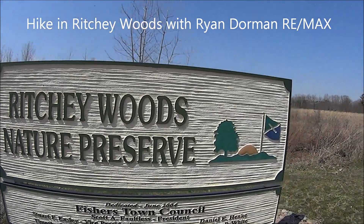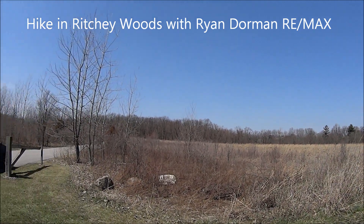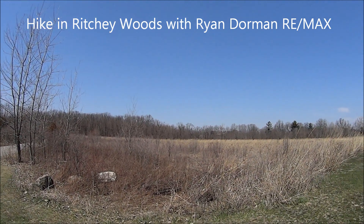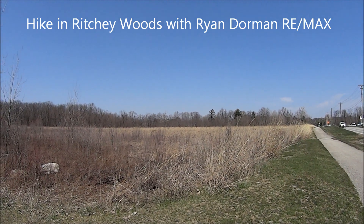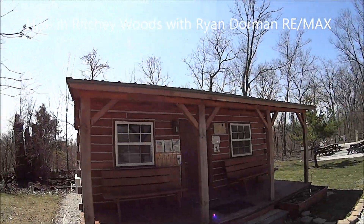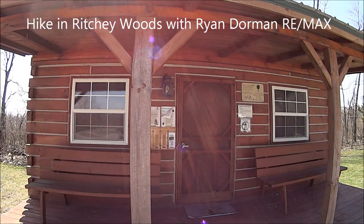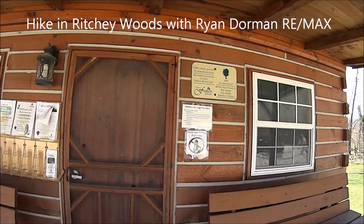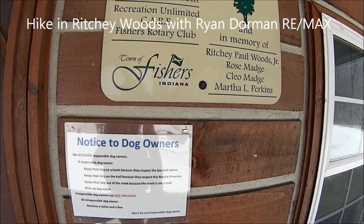It's a nature preserve here and you can see it's wooded, up like a prairie, and there's deer and all kinds of wildlife and trees to check out. There's lots of parking here at Ritchie Woods, and there's this cabin with program information, the history of Ritchie Woods, and some rules of the park.